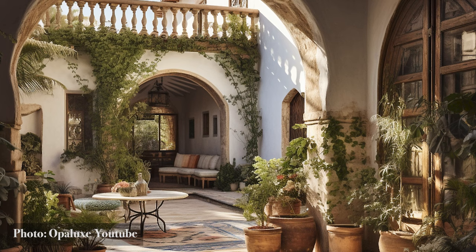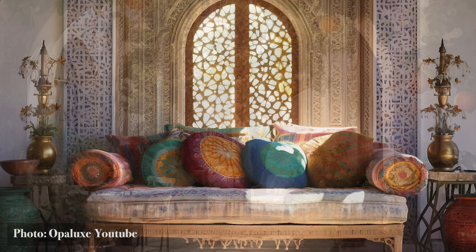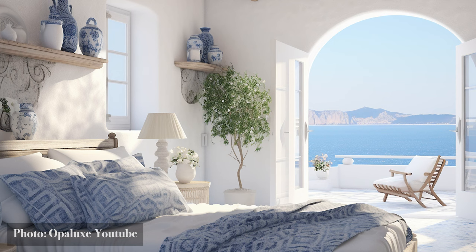They remind us that design is not just what we see, but how it makes us feel. As we journey forward, let these arches be the gateways to deeper explorations into the Mediterranean soul.